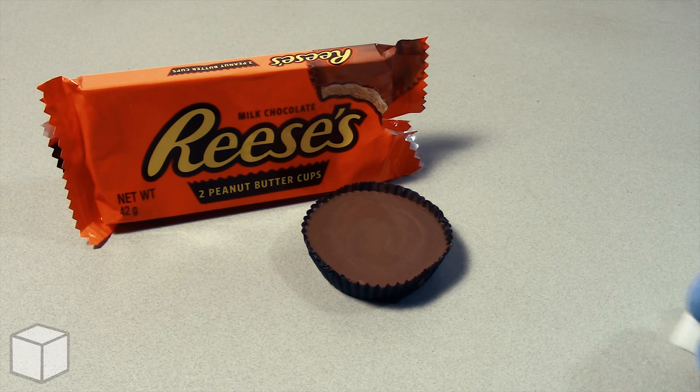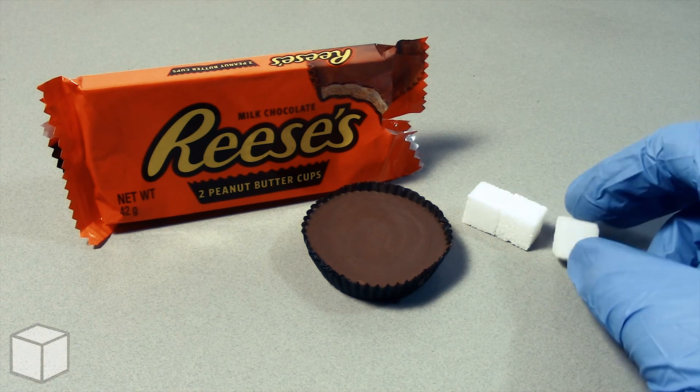So in conclusion, this Reese's Chocolate Peanut Butter Cups is loaded with around roughly 10 cubes of sugar. But as I mentioned in all my videos,